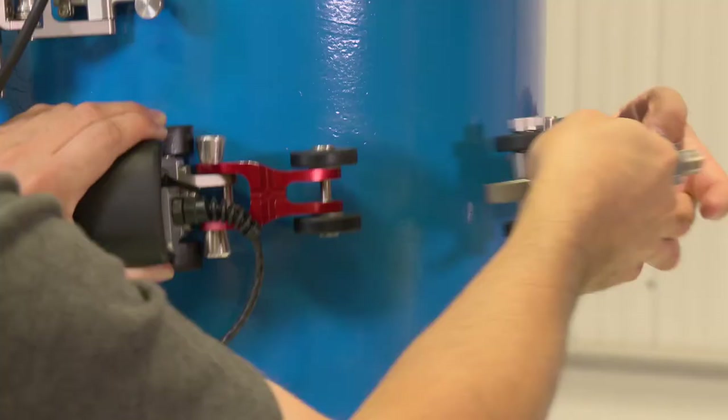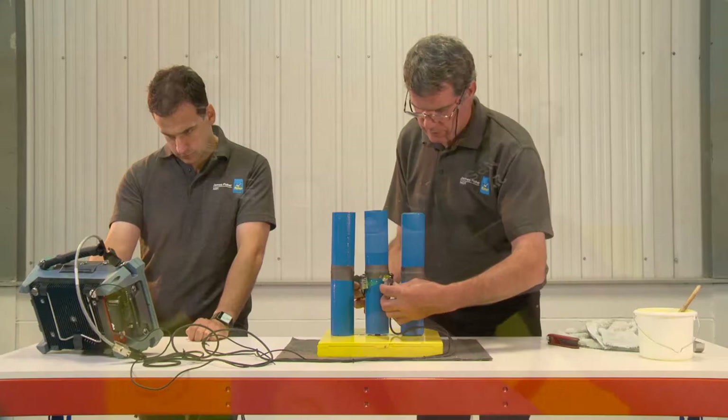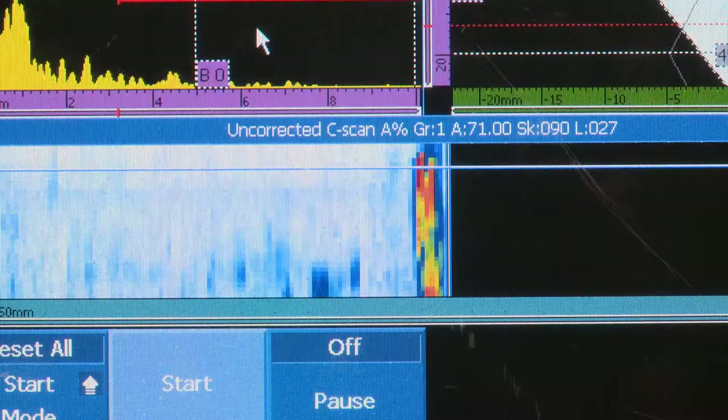We've set up what we call a miniature training centre and our guys go through training on test pieces. We validate our employees against test pieces with known defects. The facility is UCAS accredited for all of the techniques that we offer.